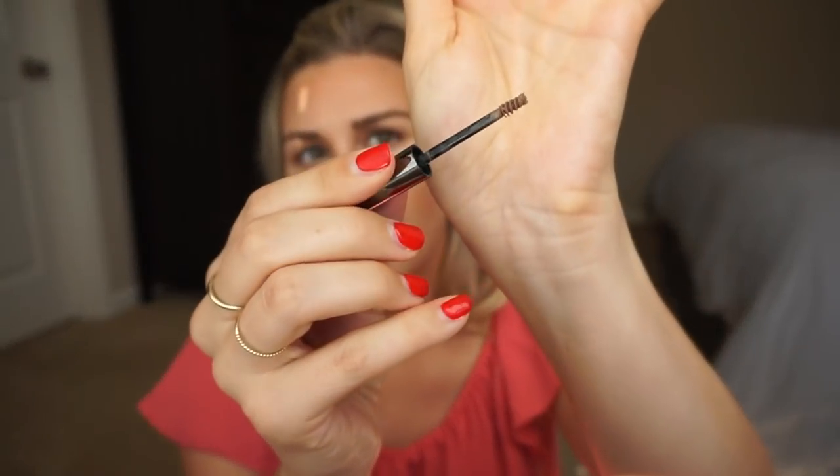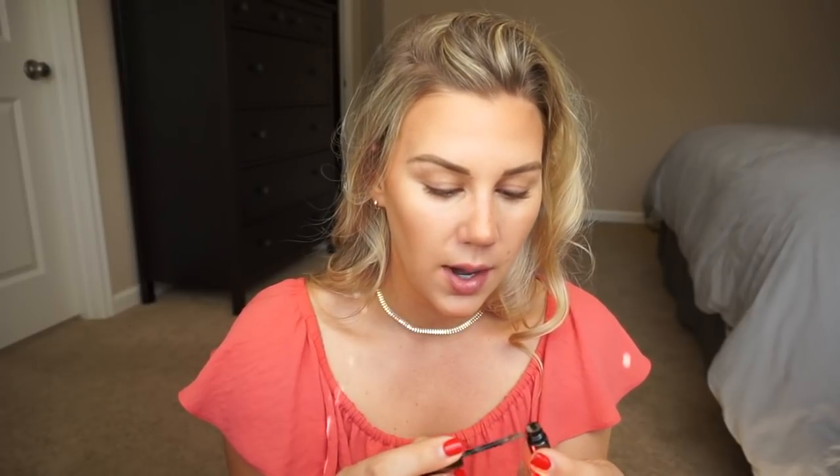Juice Beauty came out with a little brow pomade and I was really excited. It has a tiny brush and a very mousse-y texture. Too much product comes out on the brush so I'm rubbing a bunch of that off — I don't want too much in the brow. Then you just gel them up like normal. A decent amount of product does come off onto your brow, which is nice instead of there being like nothing.